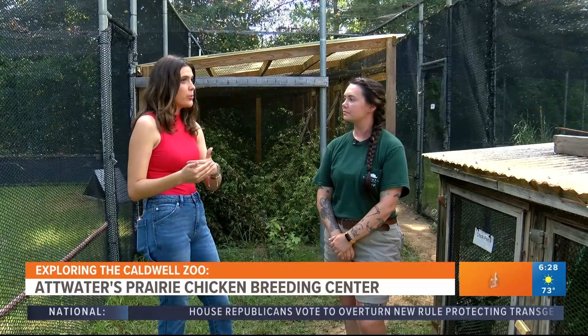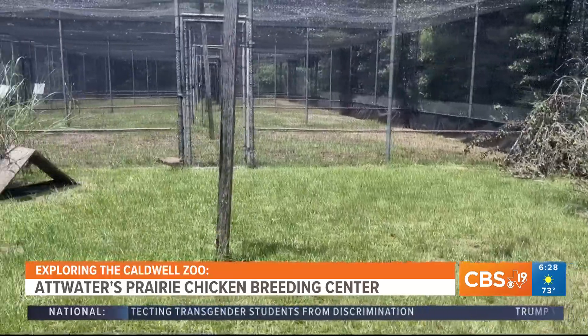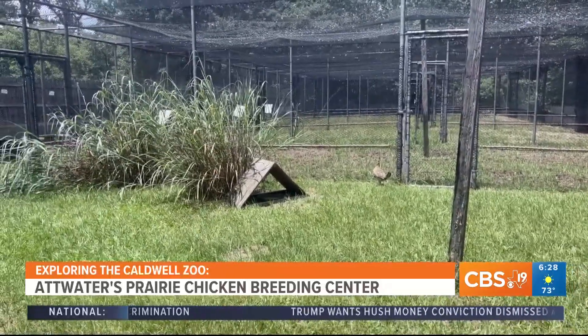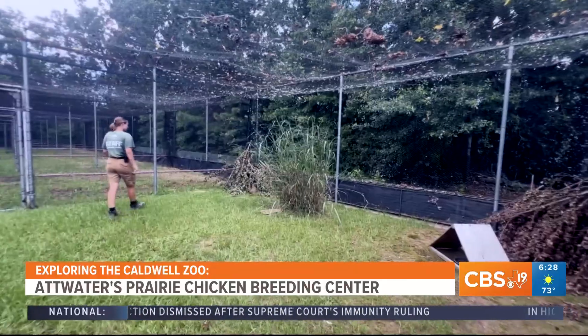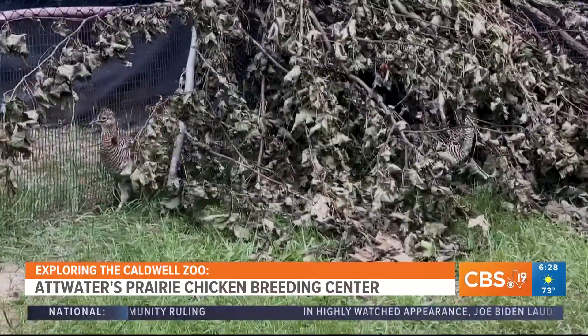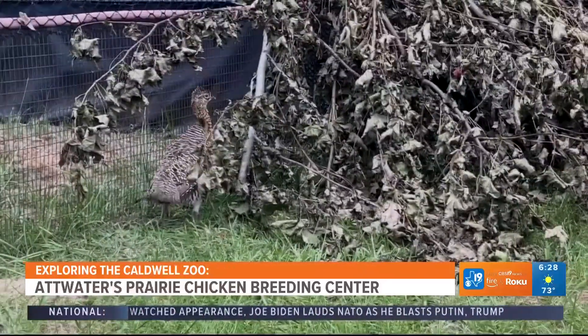How exactly is the zoo's program impacting the numbers in the wild? So between us and the other facilities that are part of the program, we release over 400 birds each year and put them out into the wild. U.S. Fish and Wildlife maintains those different refuges, and they go out and do surveys. We still see a lot of the captive birds we released, but they definitely find nests and watch those to see if they're hatching. So we see that they're populating out in the wild, which is awesome.